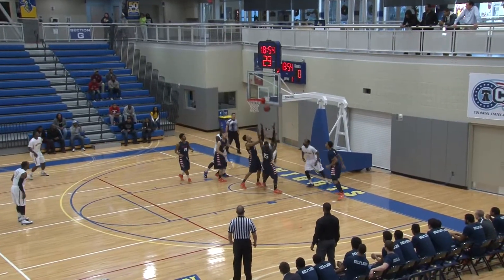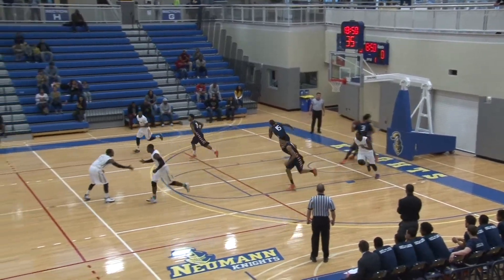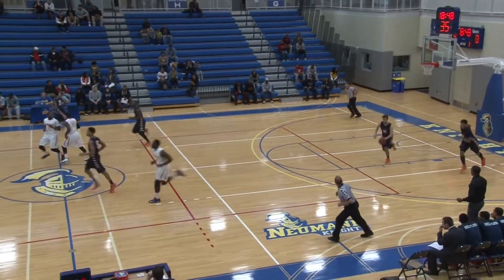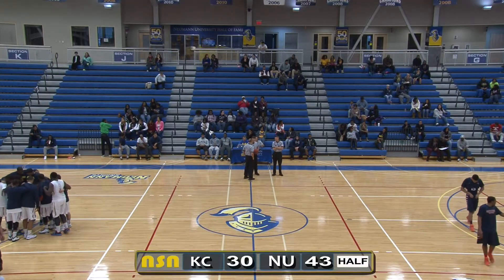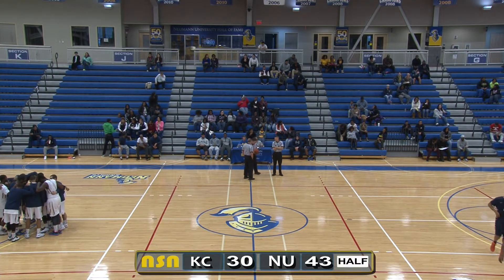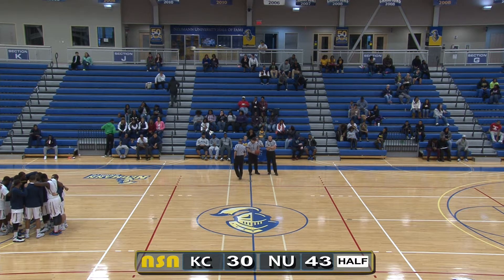Riddick again drops off inside. Butler could finish — gets his own rebound, puts it back up off the glass and in. Hi everybody, welcome back — we're going to start the second half in about a minute here. Just joining us: it's 43-30, Women leads Keystone here at home in the Miranda Center.